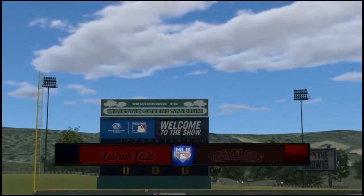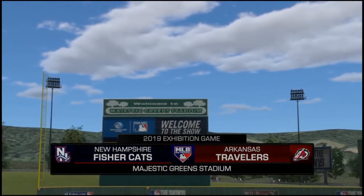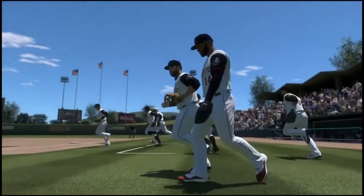Daytime baseball here on MLB Network. Today we've got a good matchup ahead between the New Hampshire Fishercats and the Arkansas Travelers.